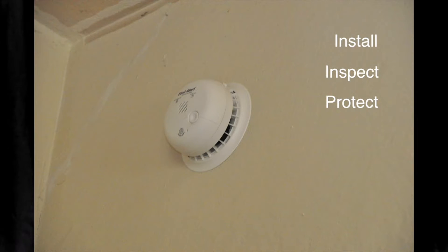Install the right alarm in the right place. Inspect and test your alarms monthly. Protect your family by having a plan in place — they should know what to do when they hear the alarm.